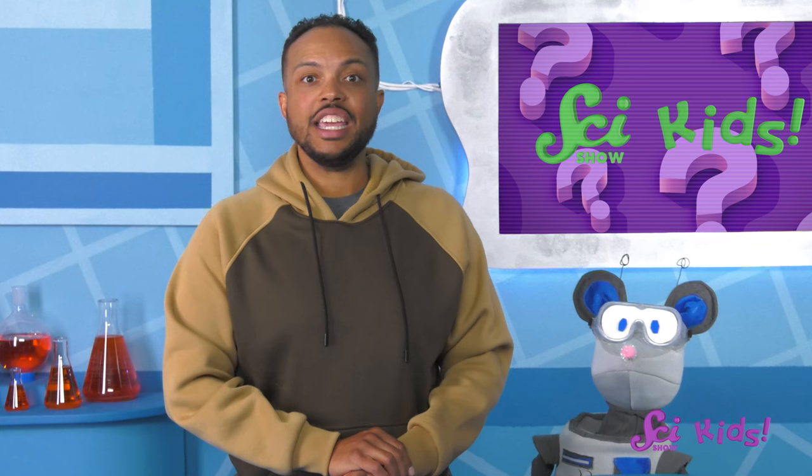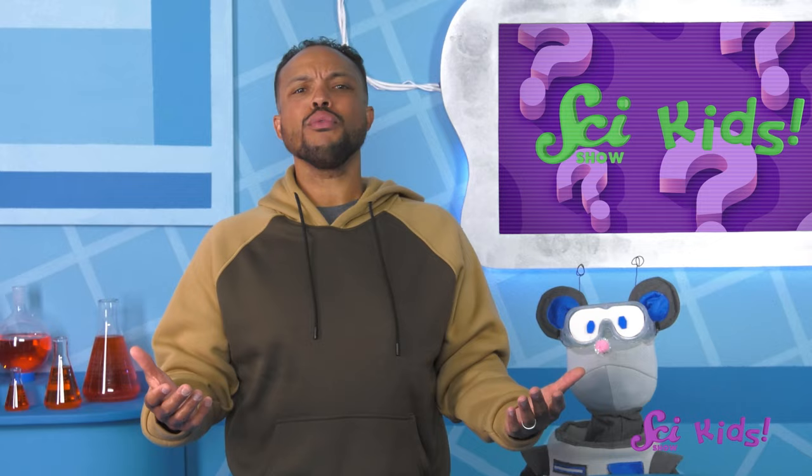Thanks for asking, Vibha! If you want to send us a question, you can ask a grown-up to help you get started at patreon.com/scishowkids. Have you ever used a telescope to see far away? What kind of telescope would you want to design? Be sure to hit the subscribe button to keep exploring amazing new science tools with me, Squeaks, and all of our friends! We'll see you next time, here at the Fort!